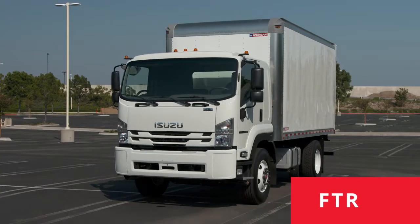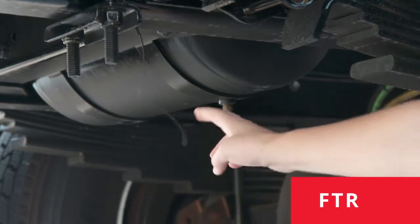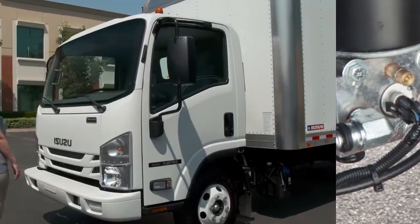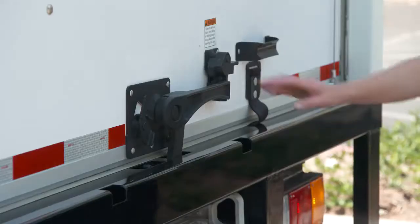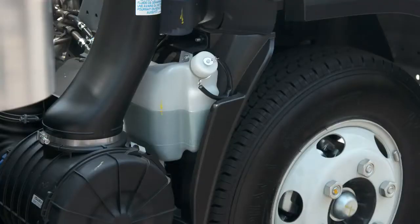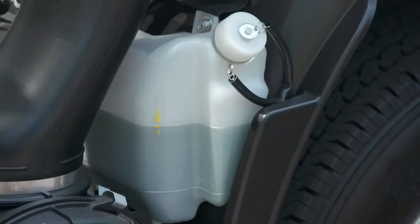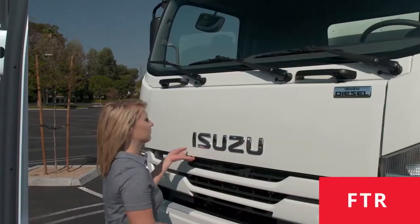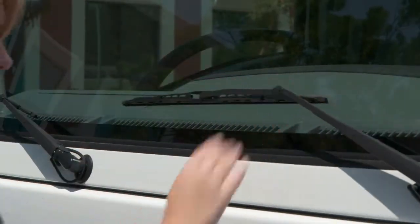On the FTR, check the brake system air tanks for condensation by pulling the release valve cable. The primary tank is near the rear passenger side wheels. The secondary is near the front driver's side wheels. Then, walk around the truck and check your lights to be sure they're operating correctly. Check any locks or latches on your cargo. And always check for any leaks under the truck. On the passenger side, check the engine coolant reservoir — be sure it has an adequate amount of fluid. Then, open the door and check your washer fluid on the passenger side of the dash. On the FTR, this reservoir is under the hood. Also, be sure to visually inspect your wipers.